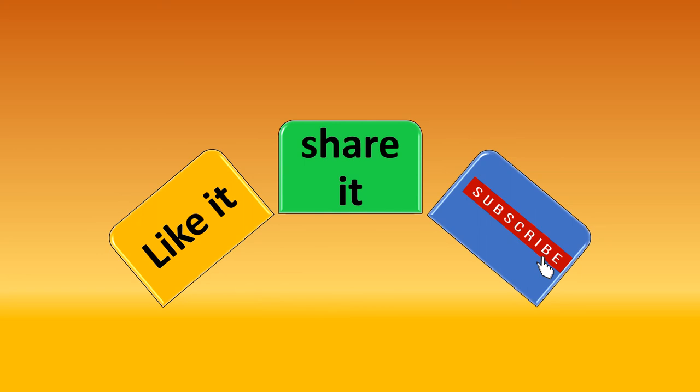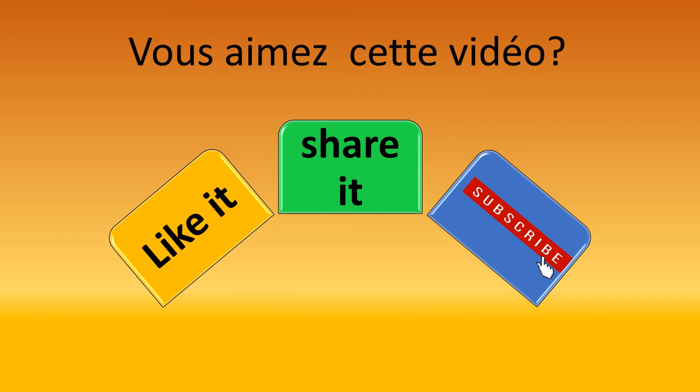We've come to the end of this video. Did you enjoy this shopping? I did! Vous aimez cette vidéo? If you did, then like it, share it, and please don't forget to subscribe. Au revoir! Au revoir!